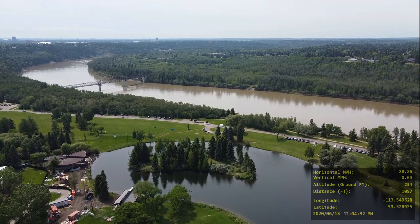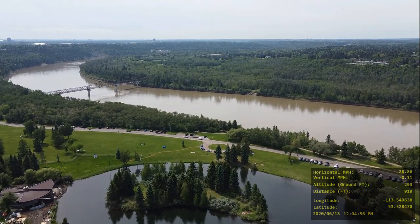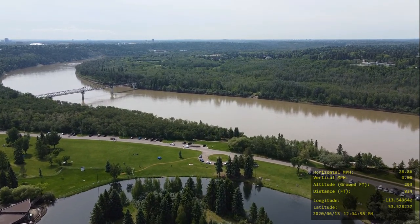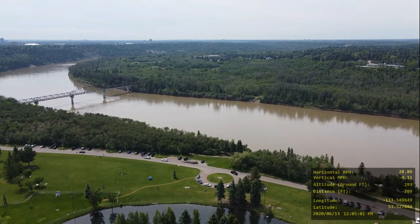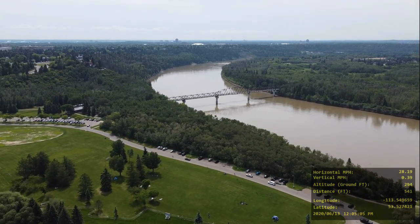Everything turned out really good with this video. Part of Horlick Park is by restricted airspace, but thankfully this man-made lake isn't.